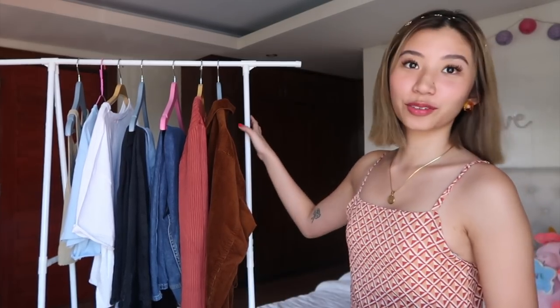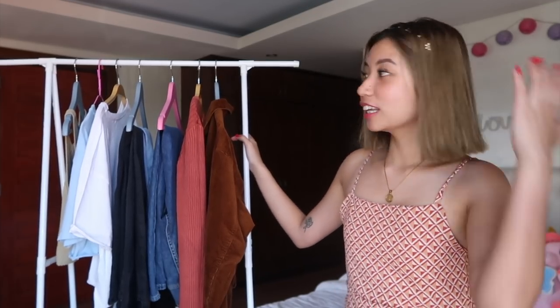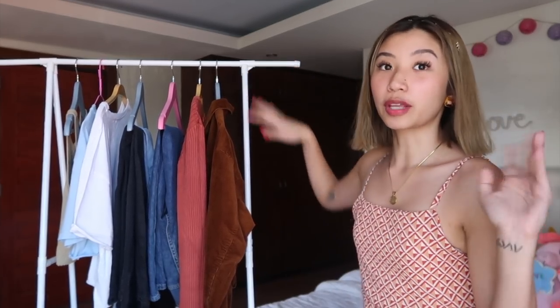Hi everyone! Welcome back to my channel. We're in a different setting for today because I want to try something new for this channel, wherein I'm going to use this clothing rack that I bought from Shopee — if you watched my Shopee haul, this is just for 300 something pesos. So if you haven't watched it, I will link it down below or somewhere on the screen so we can watch it directly after this.